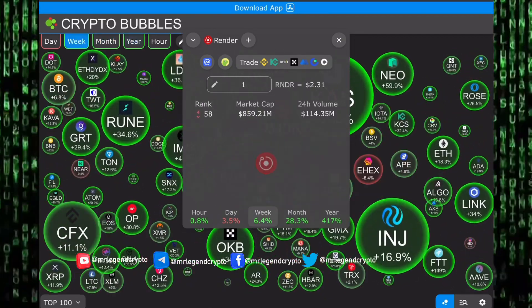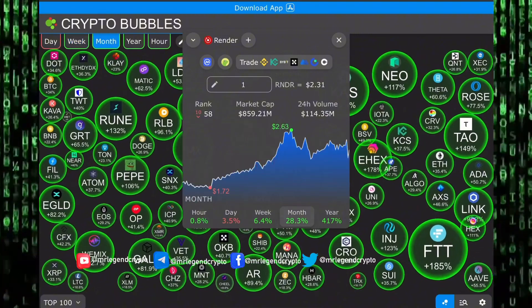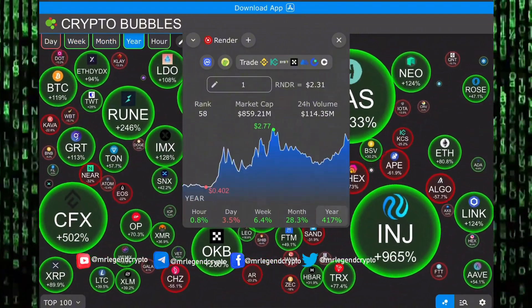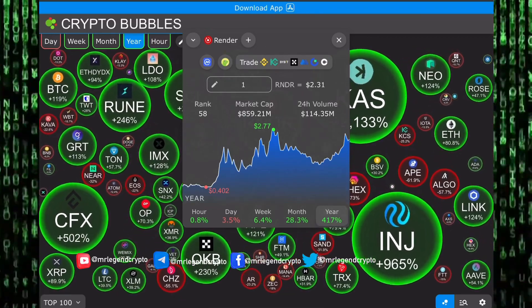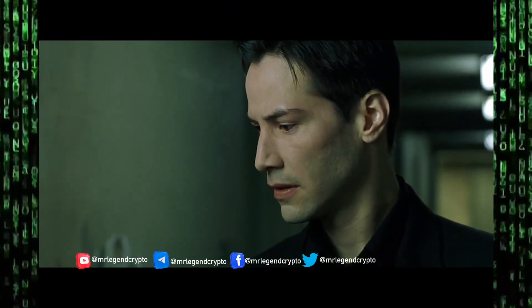An investment in knowledge pays the best interest. When it comes to investing, nothing will pay off more than educating yourself. Do the necessary research and analysis before making any investment decision. I can only show you the door — you have to walk through it.